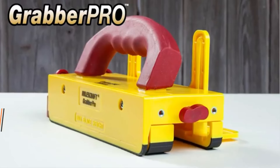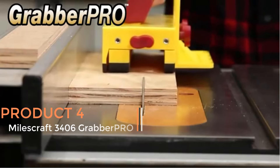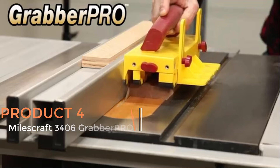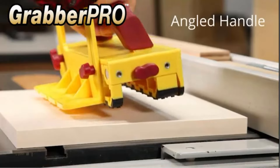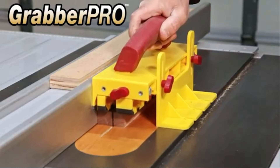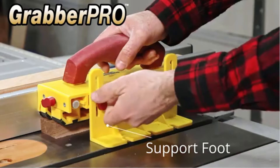Product 4 — MilesCraft 3406 Grabber PRO. The MilesCraft 3406 Grabber PRO is a versatile and essential push-block designed for enhancing safety and precision when working with table saws, router tables, band saws, and jointers.